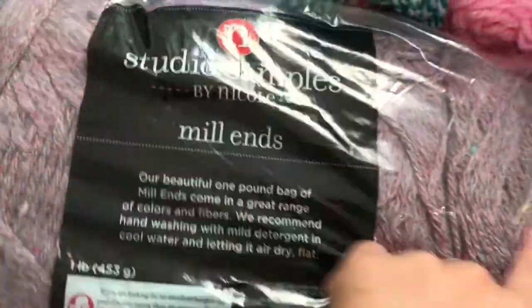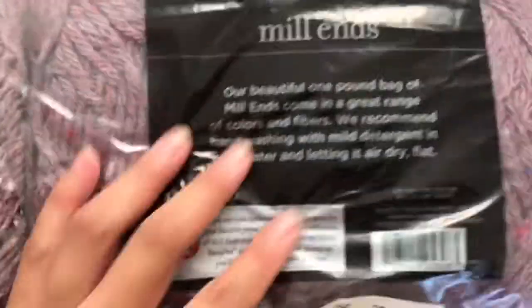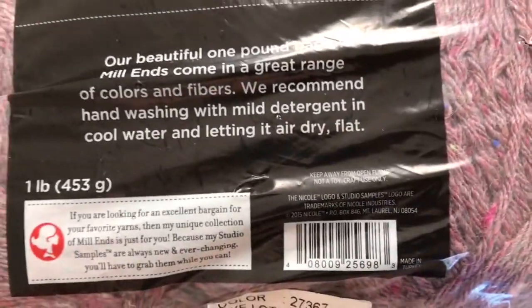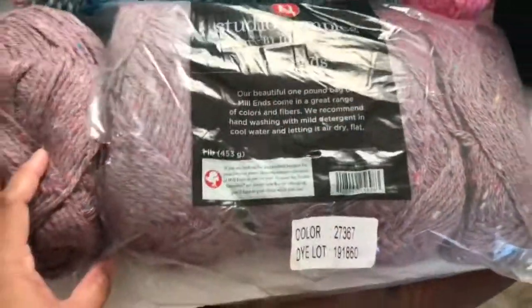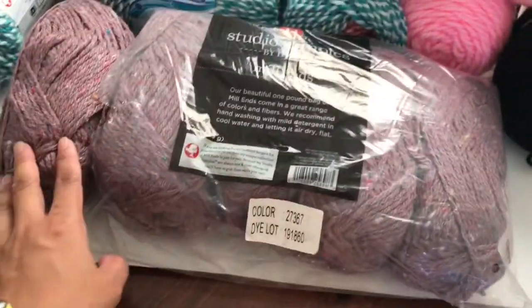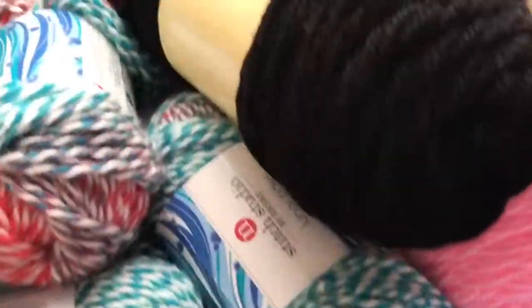I also got this one — this is the Mill Ants one pound bag. There are five skeins. It didn't say the material, but I think this is 100% acrylic. This bag is $5 per bag, so $5 for five yarns — a dollar each.